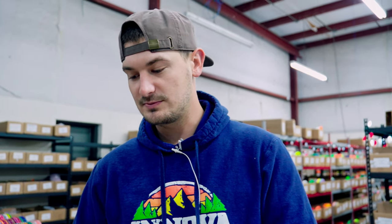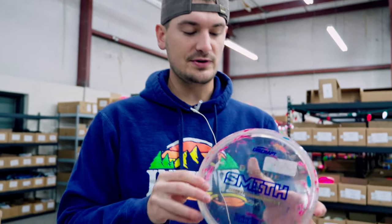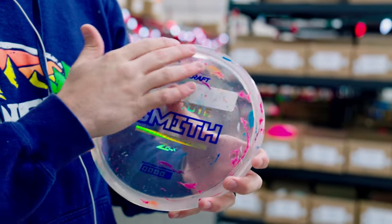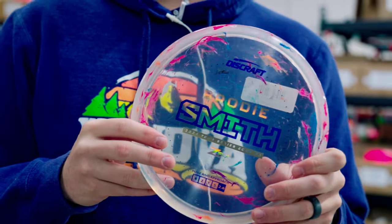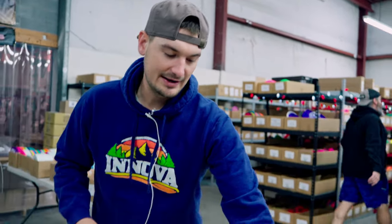Let's get into stuff you can take care of right now — the Discraft Tour Series. The pre-orders should already have been sent out, and then we have the leftovers hitting the site. We've got some Brody Smith Zone OS's right now in Z Flex Jawbreaker Swirl. There's not a bad looking disc out of the entire bunch, but we're just going to show you one from each mold.